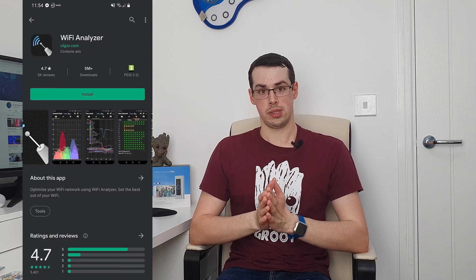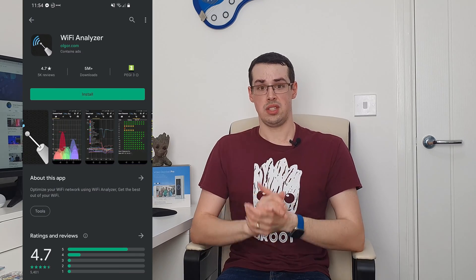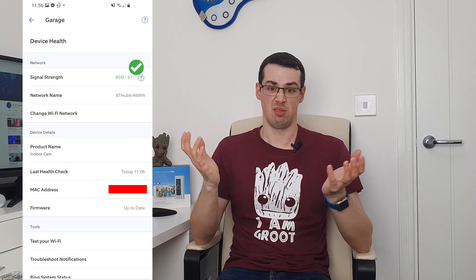Whilst there are tools out there that can help show you which channel to choose based on which is less congested, it's often easier just to do trial and error. So update the channel, restart your Ring device, and check the device health again for an improvement to the RSSI value. And rinse and repeat.